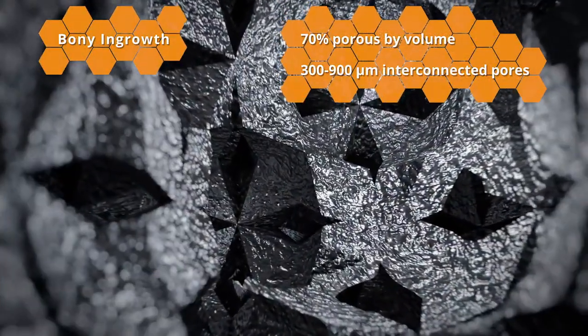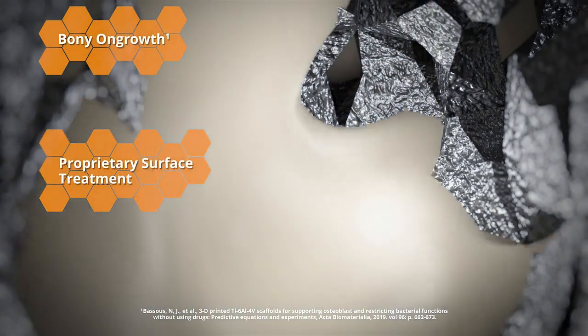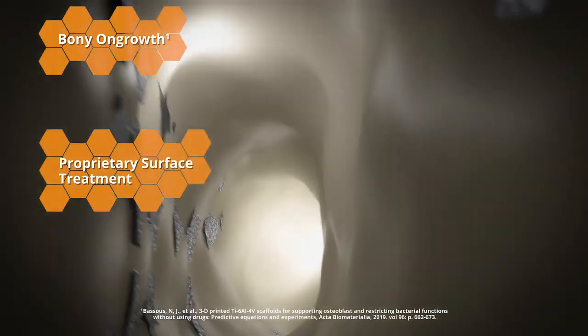Hive implants incorporate an engineered subtractive surface treatment applied throughout the titanium implants to support osteoblast adhesion and optimize the environment for bony on-growth and in-growth.